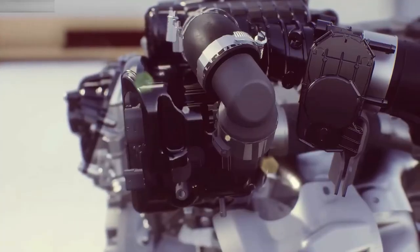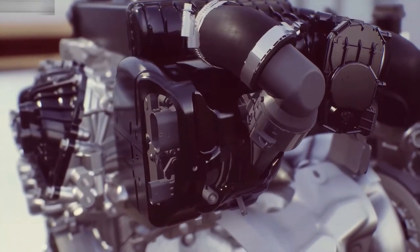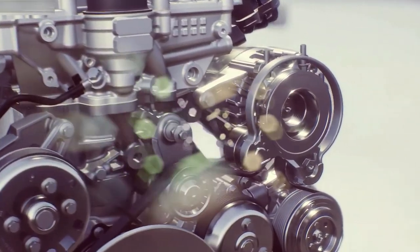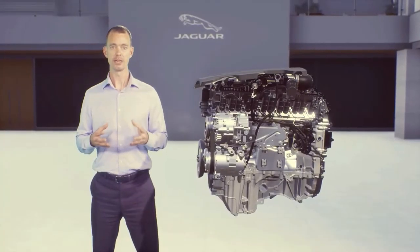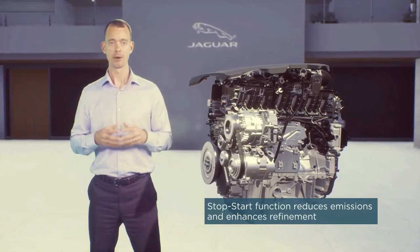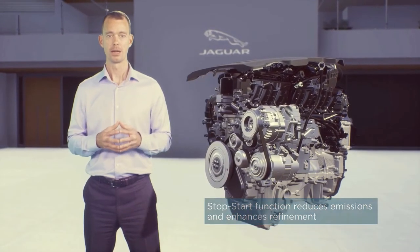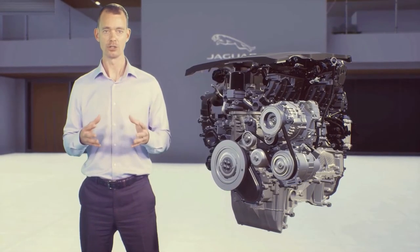We've also added an e-supercharger, again using electrification to drive performance. The e-supercharger uses power from the 48V system to drive the compressor, providing instant boost and response from rest. Diesel engines also remain important to our customers. Using the latest engine management and emissions control technology, our diesel engines meet the most stringent emissions legislation in the world, offering excellent fuel economy together with outstanding torque at low engine speeds.